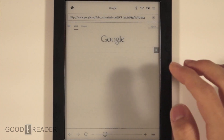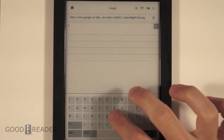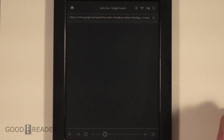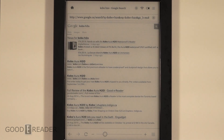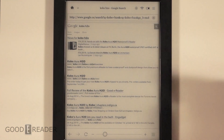We're going to look up 'Kobo H2O' and press enter. The page didn't load right away — it had to be refreshed. Goody Readers is right there. Interesting.